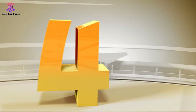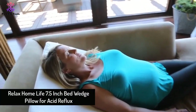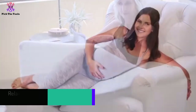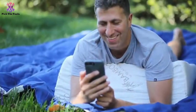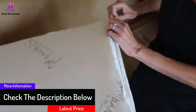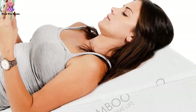Moving on, at number four we have the Relax Home Life 7.5 inch Bed Wedge Pillow for acid reflux. One of the best pillows on our list, the industry-leading design is equipped in this bed wedge pillow for sleeping in comfortable positions. This pillow features a triangle-shaped wedge including a 1.5 inch memory foam top layer that seamlessly aligns with different sleeping styles.